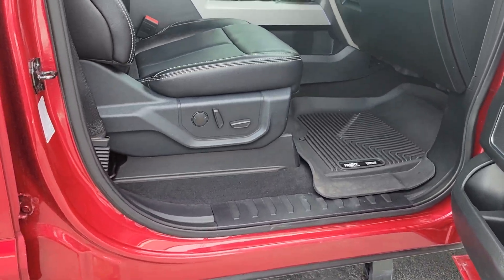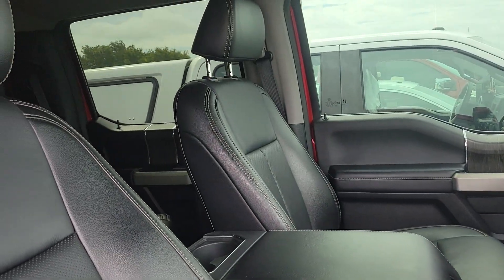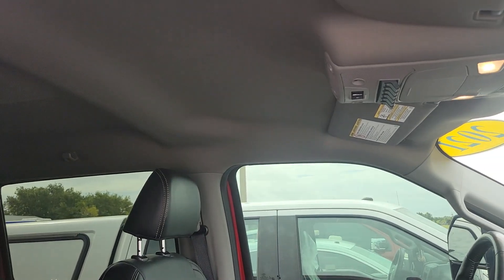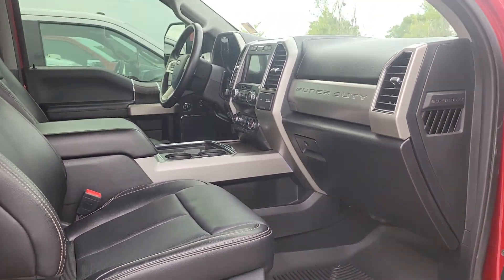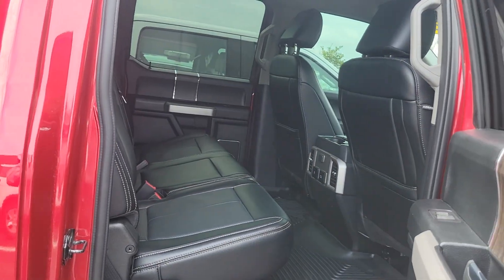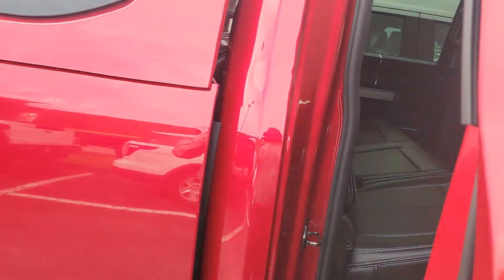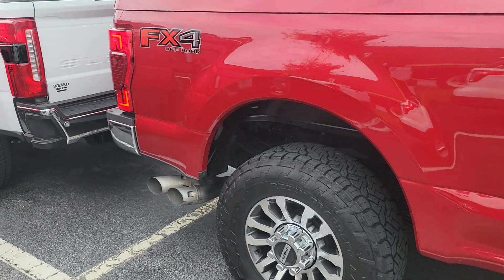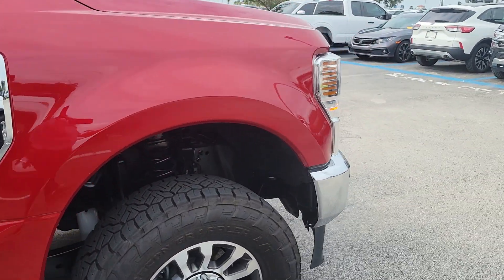Lariat with power running boards. Has all weather mats, black weather interior. Looks like it has all the upgrades, except for a power sunroof, which you really don't need anyway. Has a Lear topper on the back, which is kind of a nice setup. And FX4 off-road package, which will give you skid plates. Tires are in good shape.